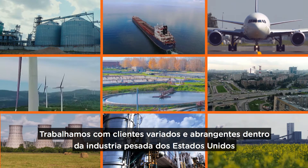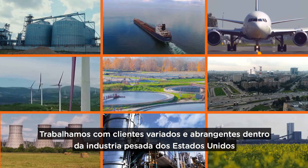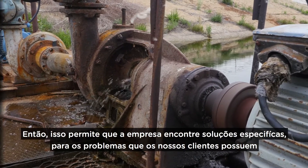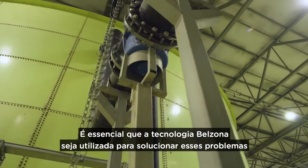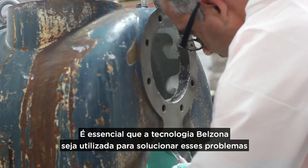We work with heavy industrial customers throughout the states, quite varied and broad. A lot of the problems that we deal with, they're never, ever the same. So that allows the entire company to come up with very unique solutions to very unique problems that our customers have. And we really get to apply Belzona Technologies to solve those problems.